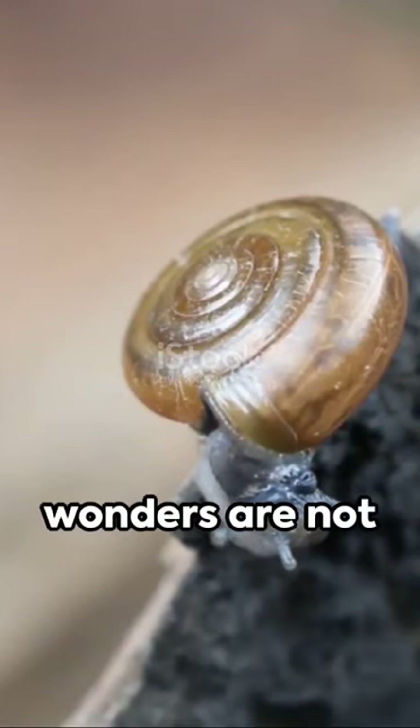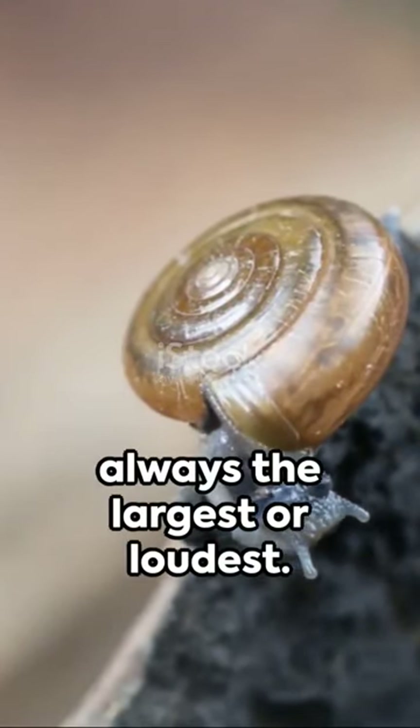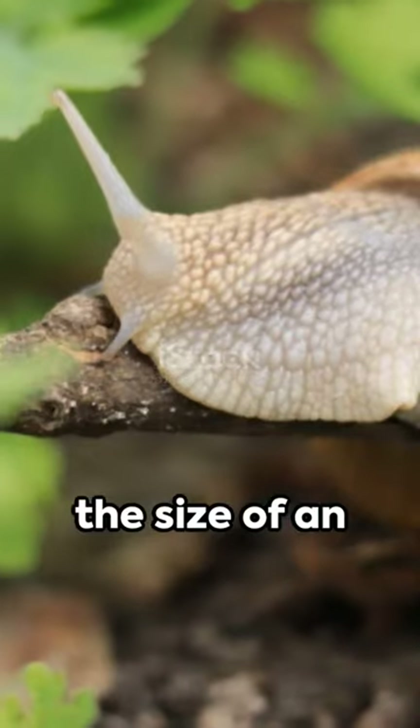Remember, nature's wonders are not always the largest or loudest. Sometimes they're the size of an armoured snail.